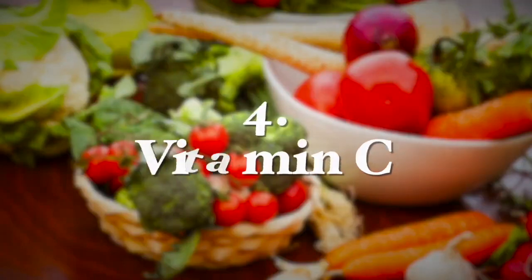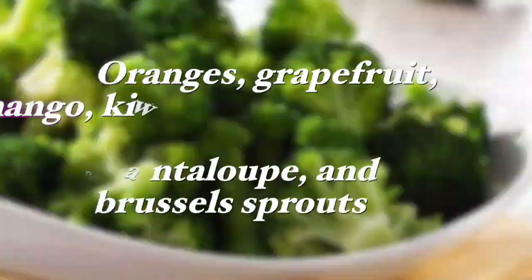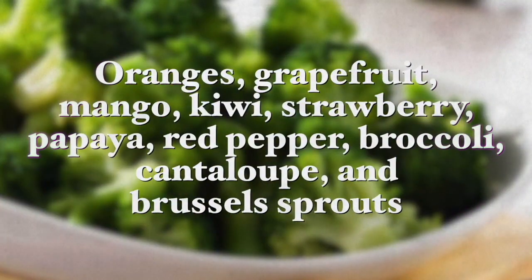The next nutrient is vitamin C. There is evidence that shows vitamin C is important in protecting gum health. In a study from the Journal of Periodontology, researchers found that adults who consumed less vitamin C had a much greater risk of periodontal disease. Vitamin C can be found in foods like oranges, grapefruit, mango, kiwi, and strawberries.